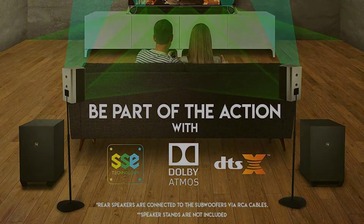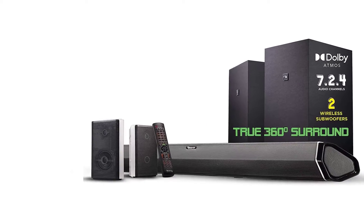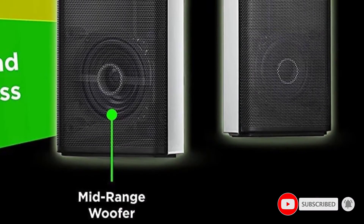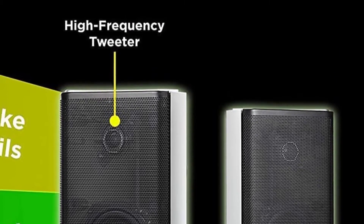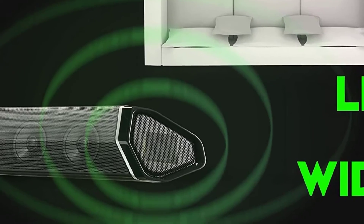The Shockwave Elite 7.2.4 isn't a traditional surround sound system with multiple satellite speakers around the room. Instead, the soundbar simulates the work of the front right, left, and center channels along with wide soundstage speakers for left and right ambient effects. The sound system also includes two wireless subwoofers and two rear two-way speakers.